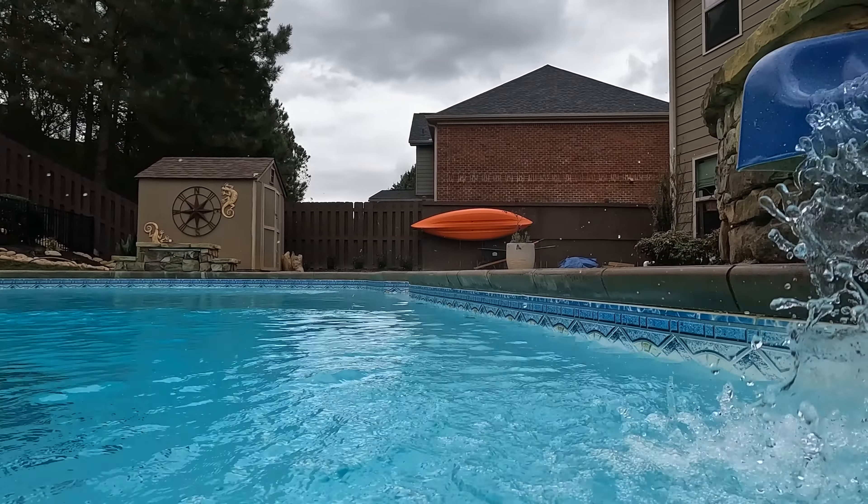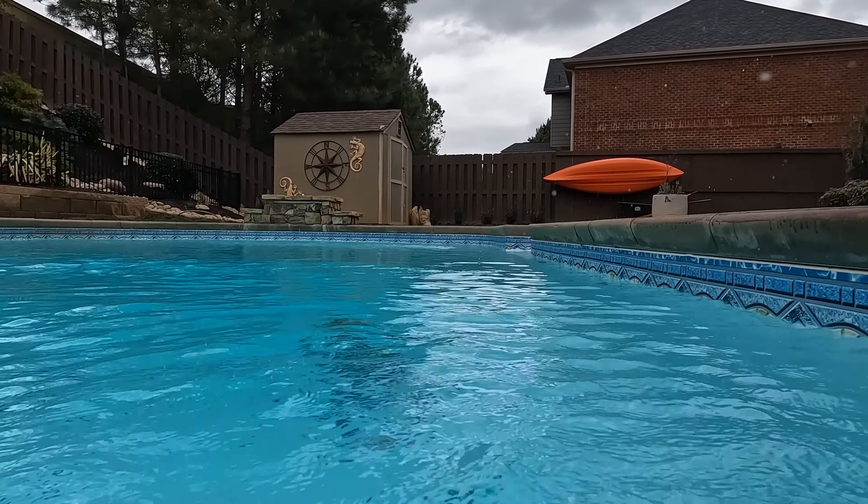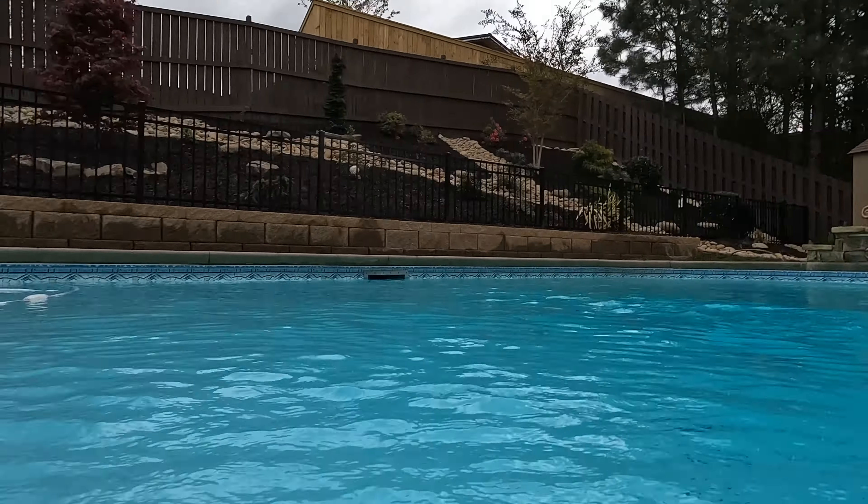I can almost see the steam coming off the water, which is good. The pool is 85 degrees, but sitting right here the water coming out is probably about 95, so I'm going to park my happy ass right here for a minute.